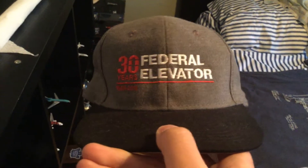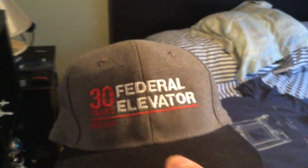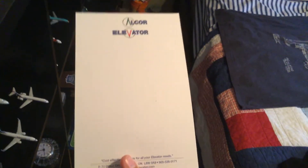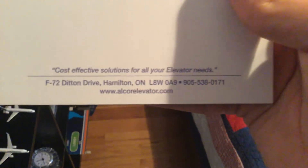Now moving to the main display. Over here I have my two elevator hats. I have a Federal Elevator hat here — Federal Elevators gave this to me from when I visited their showroom back in November 2019. And I also got this Otis hat; big thank you to Otis Elevator Corp for sending this to me. I got this as a Christmas present back in December 2019. Over here we have my Alcor Elevator notepad — Alcor Elevators sent this to me. Pretty cool.